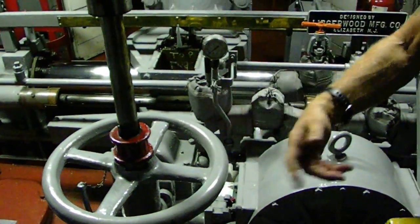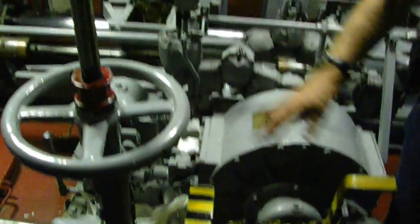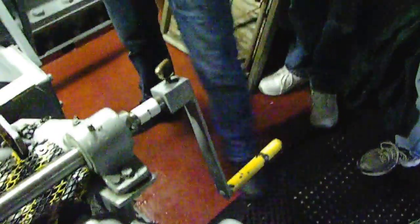It steers really easy because everything is hydraulic. In the event that the hydraulics failed as well, then you'd be on this manual backup here, cranking the thing to steer.